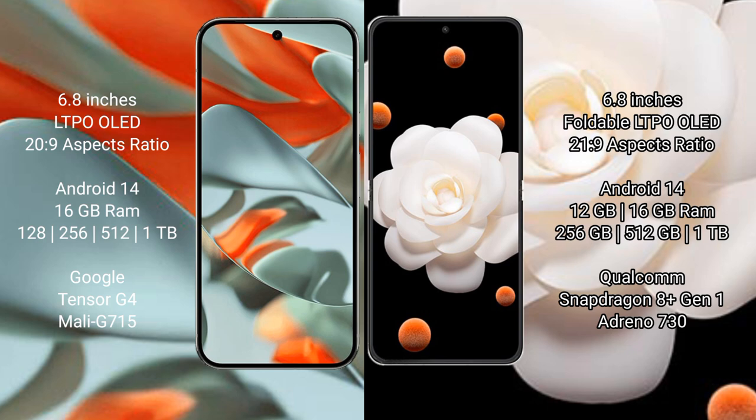The Google Pixel 9 Pro XL comes with 16GB RAM and storage options of 256GB to 512GB. It is powered by the Google Tensor G4 processor, with an 8GB model variant G715.